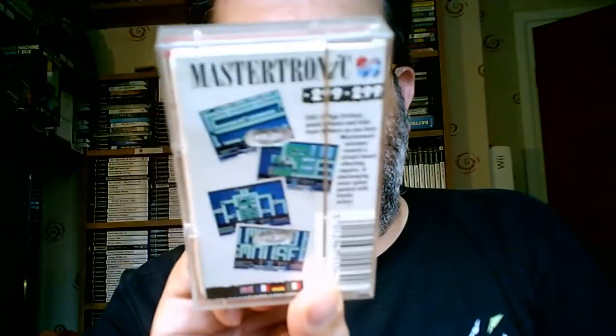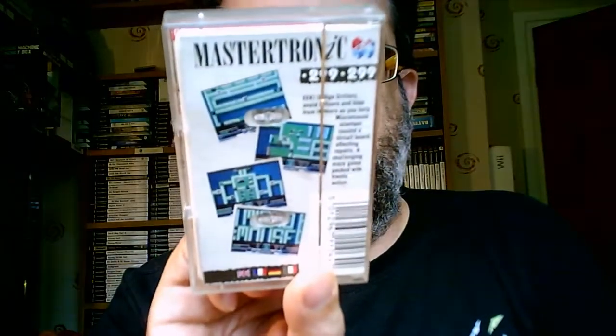Micro Mouse - looks like it's a maze game, and it is a maze game. Hole in One - this is a golf simulator. It's not a very good one, to be honest. Compared to Leaderboard, which was around at the same time - we mentioned Leaderboard in the Kix video - this is not great.